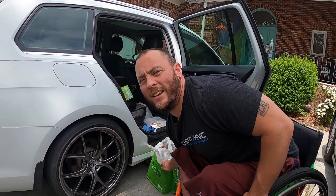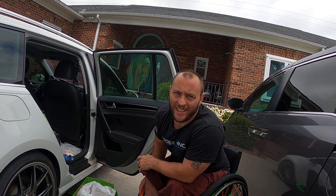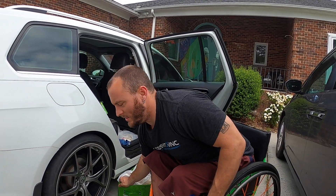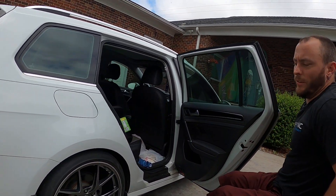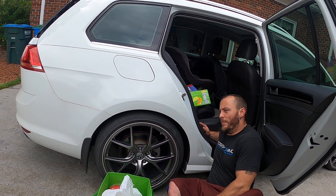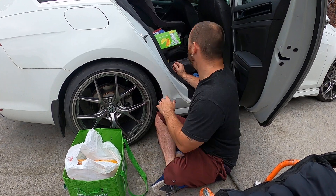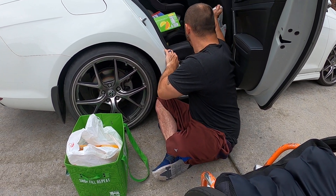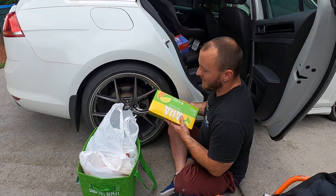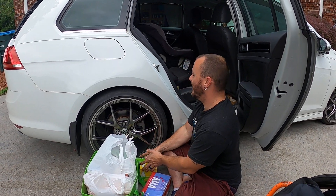Nobody ever said we have to make things look pretty or proper. Right now I can't reach the back ones, and one thing you want to allow yourself to do is transfer — use what you have. Don't let pride get in the way of process. If you can't reach it comfortably from your chair, get on the ground. Take your time; nobody says you have to rush. Take the stuff out and just go.